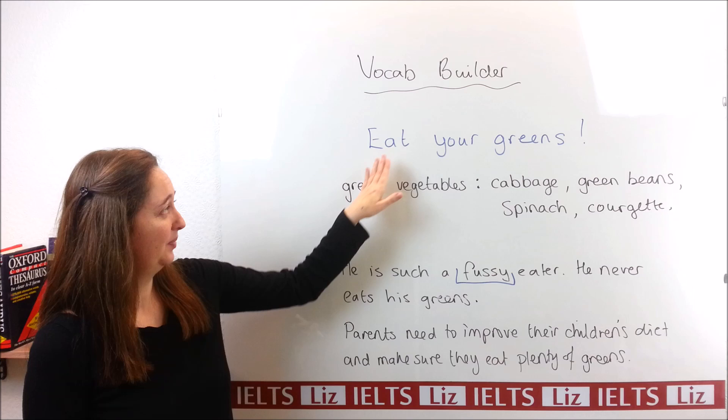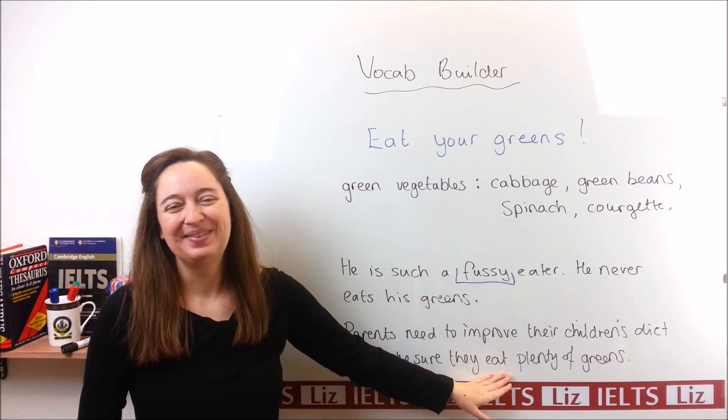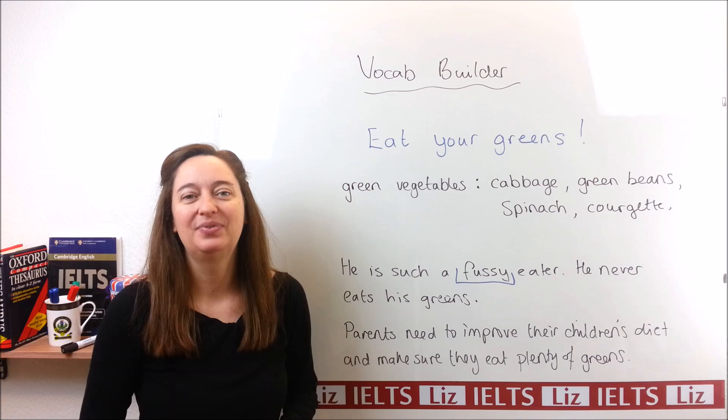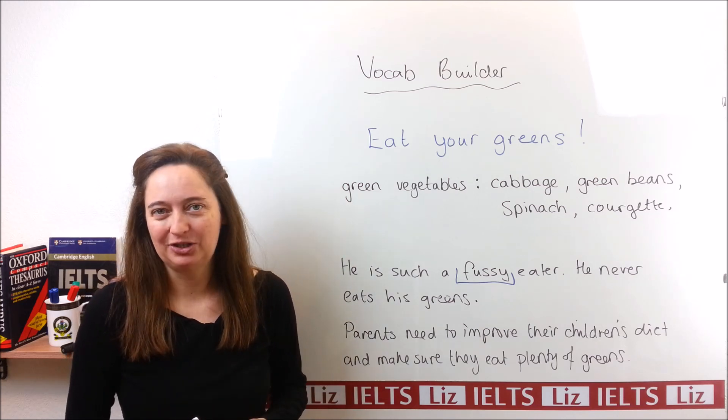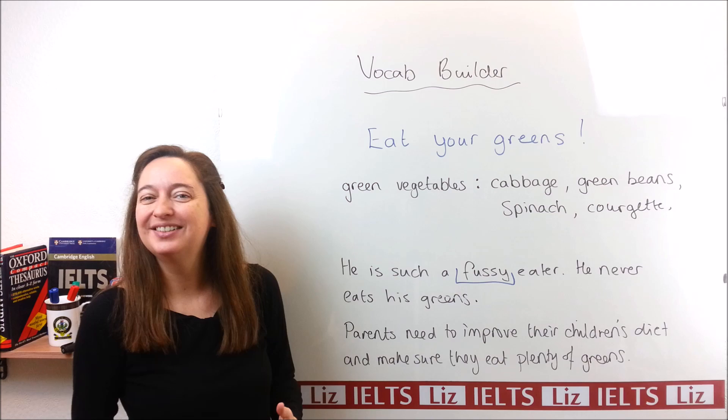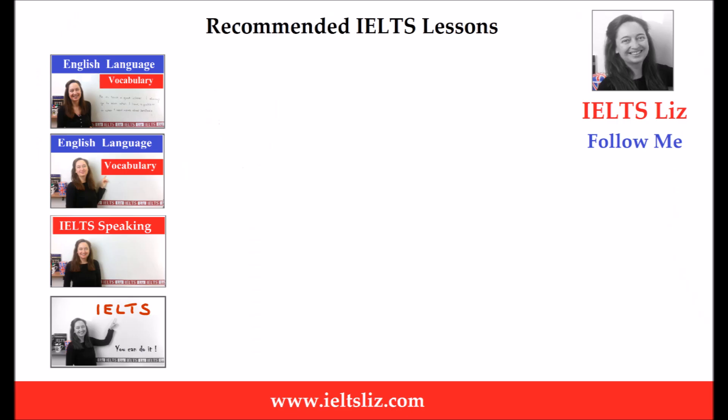Now, this expression — "eat your greens" and "eat plenty of greens" — I want you to understand that this is not for academic writing. This is for speaking. It's a very nice expression to use for your IELTS speaking test. Right, well, that's all for this lesson. I will see you next time. Thank you very much.